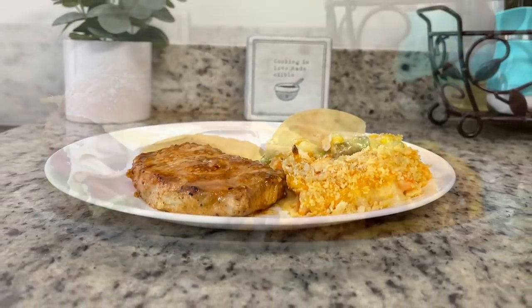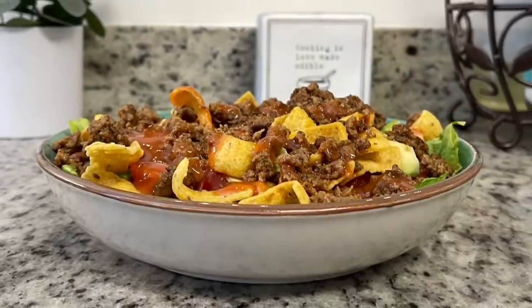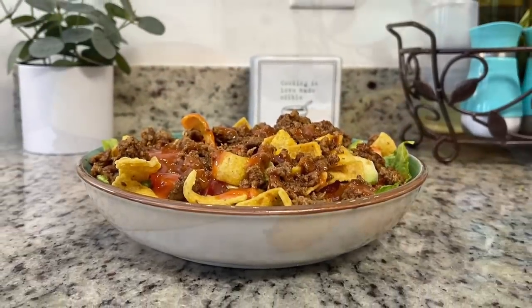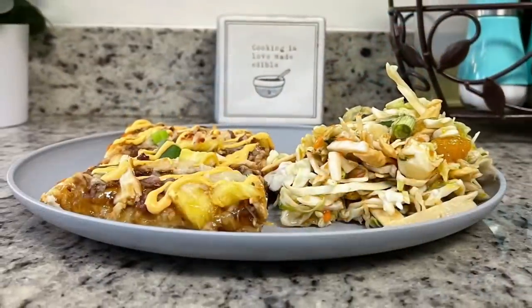Hi, I'm Megan and welcome to my kitchen. In today's 'What's for Dinner' video, I'll be sharing what meals we had this past week. Our dinners were easy to make, budget friendly, and delicious, so if you're looking for some weeknight meal ideas for your family, just keep watching.